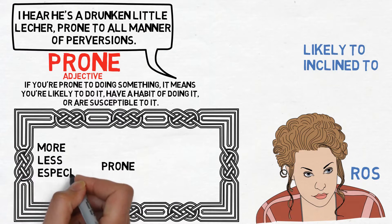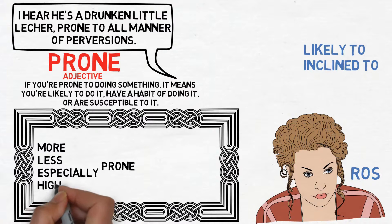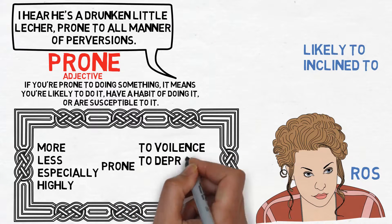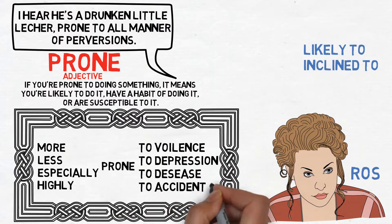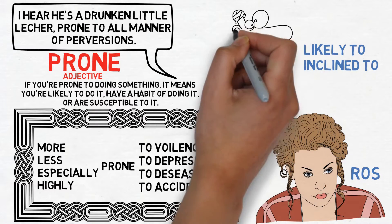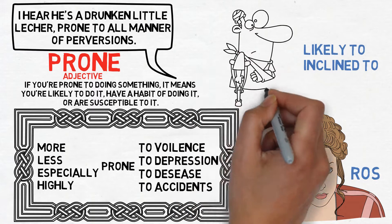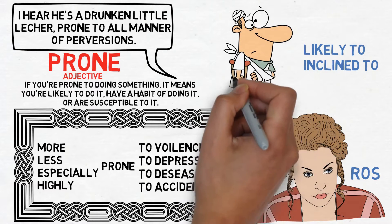Some combinations are to be more or less prone to something, especially prone, or highly prone to something. Some things that people are commonly prone to are violence, depression, and disease. And just like this poor man here, you might even be prone to accidents or injury and hurt yourself all the time.